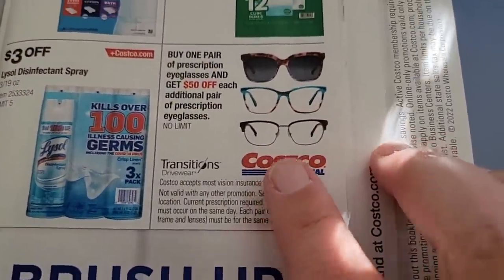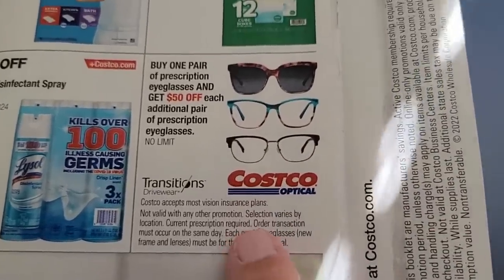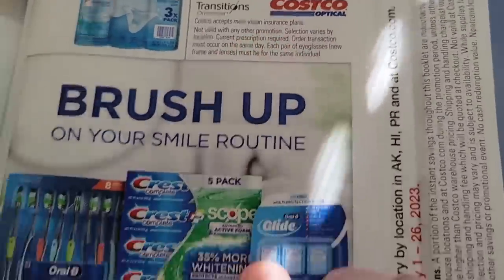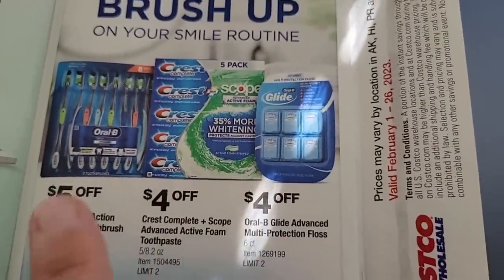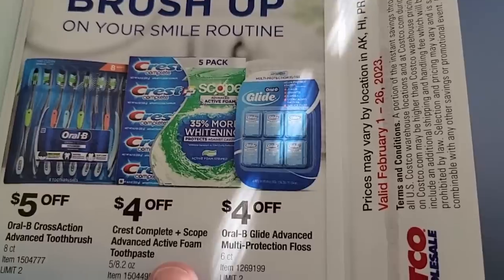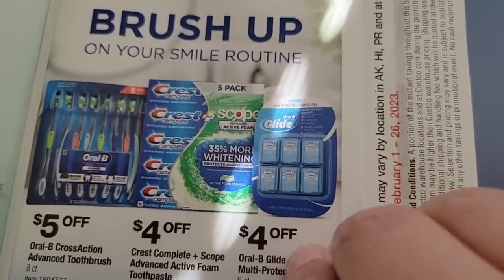Oral-B toothbrushes and other toothbrushes will be on sale, along with Crest toothpaste and Glide floss — which is actually one of my favorite flosses.